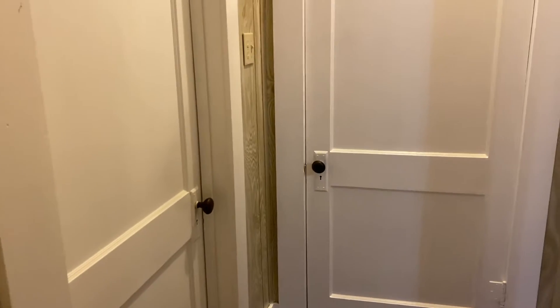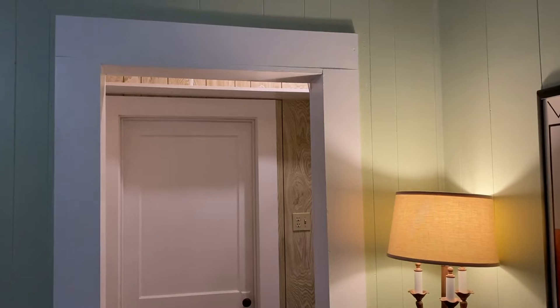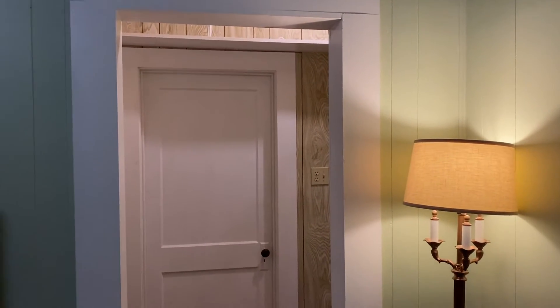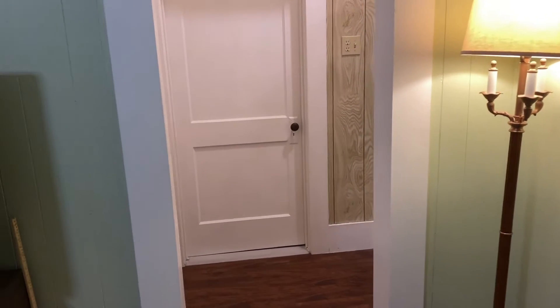I'm going to prime it and then paint it a very soft blue-gray called Cosmic Dust from Kelly Moore. This doorway is not original — it was put in to give access to the bathroom from the living room, so you wouldn't have to walk through either of the bedrooms.